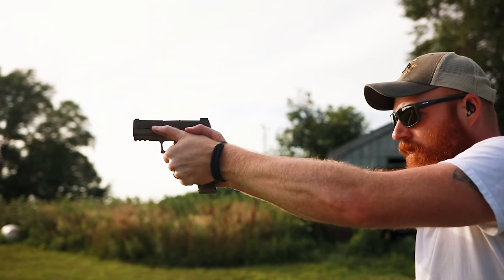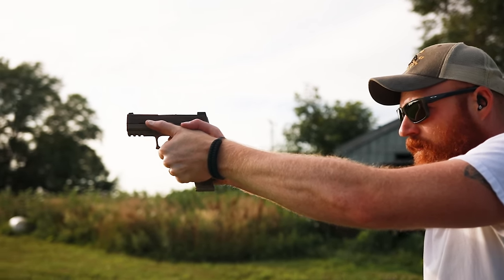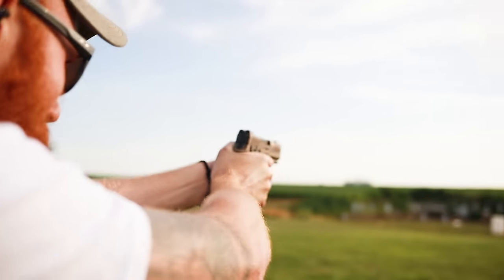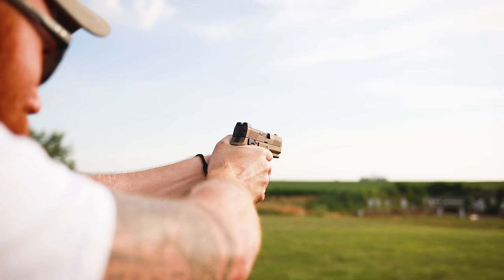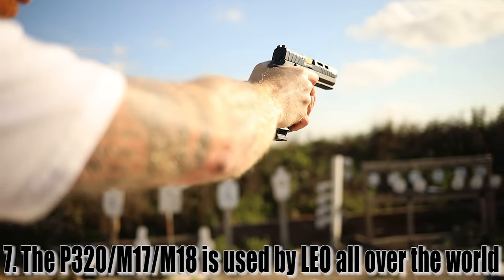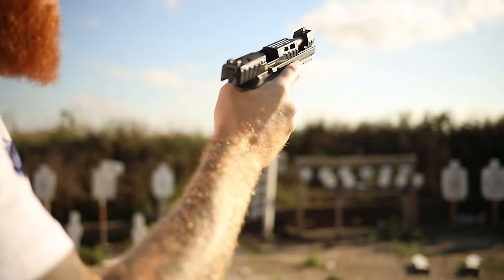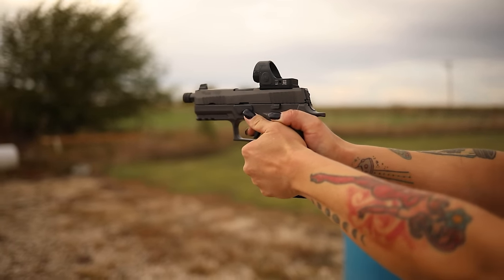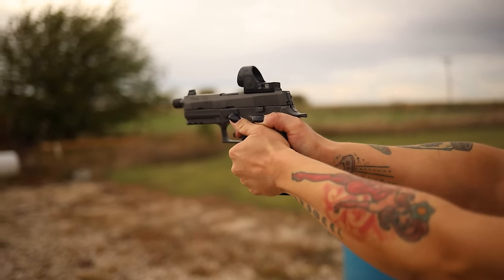Number seven: most people think of the 320 as the M17 or M18 — the US military's fighting pistol — but it's actually used in law enforcement all over the country and around the world. It's used in places like the UK, Austria, Bolivia, Brazil, Canada, Costa Rica, Denmark, France, Indonesia, Mexico, and all the way in Ukraine.